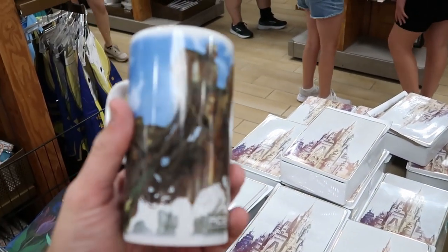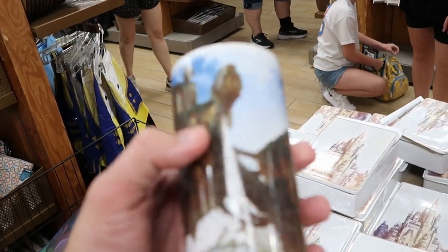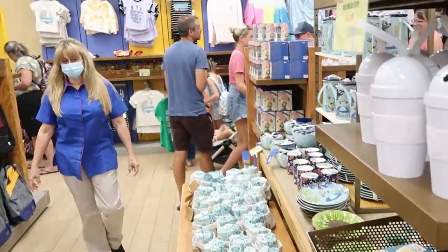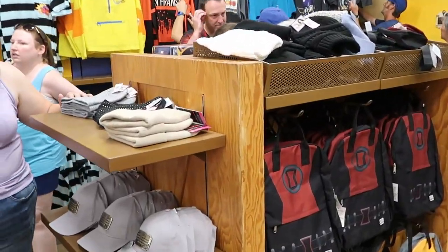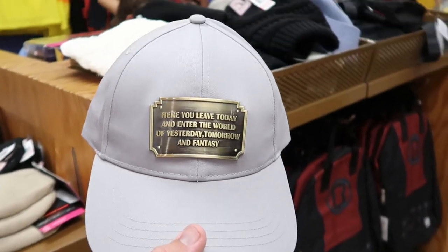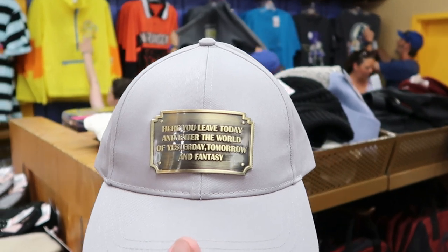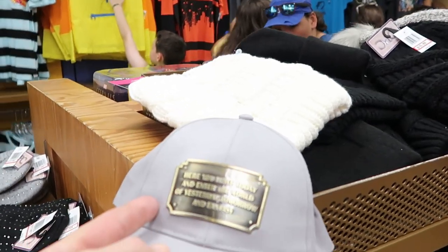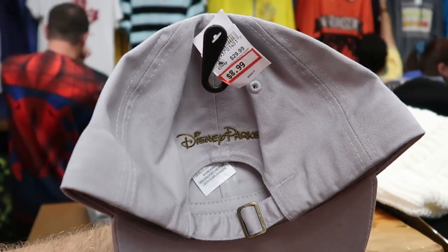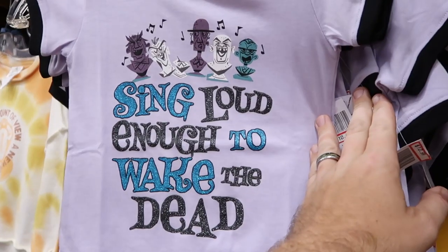They've gotten more Pandora coffee mugs in for $7.99, originally $14.99. I'm also noticing a brand new hat here at the Disney Character Warehouse, which is very surprising — it says 'You leave today and enter the world of yesterday, tomorrow, and fantasy' with a little metal plaque for $8.99, originally $30. They say Disney Parks on the back — what a deal.